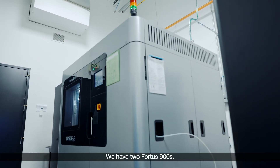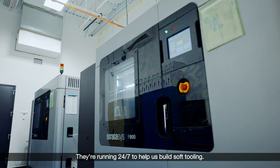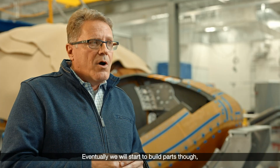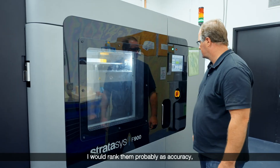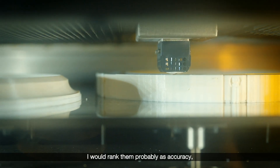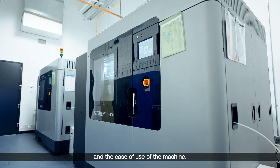We have two Fortis 900s running 24/7 to help us build soft tooling. Eventually we will start to build parts for the vehicle as well. The top three uses of the Fortis 900 I would rank probably as accuracy, total throughput and production size, and the ease of use of the machine.